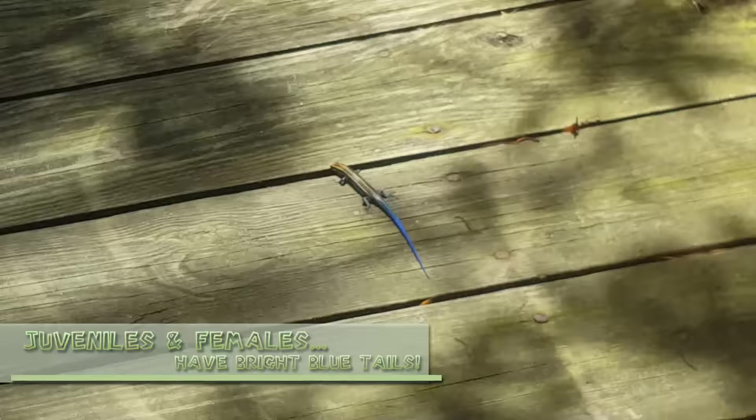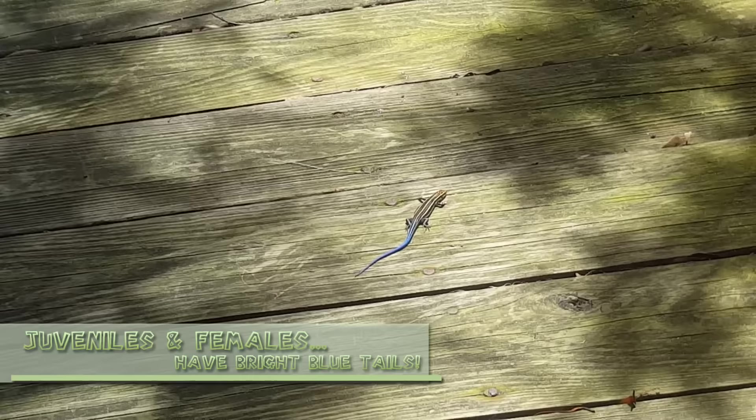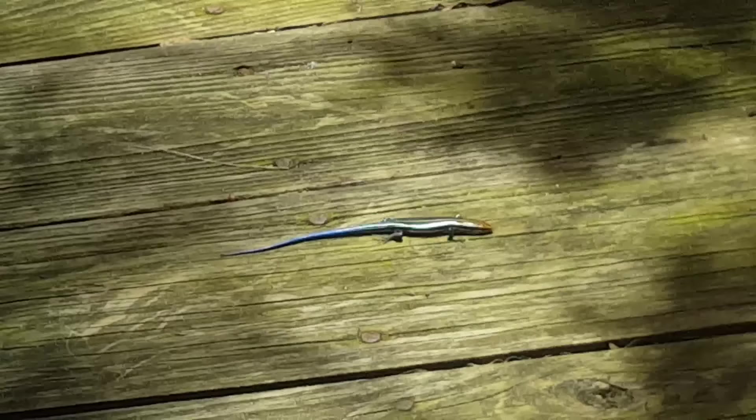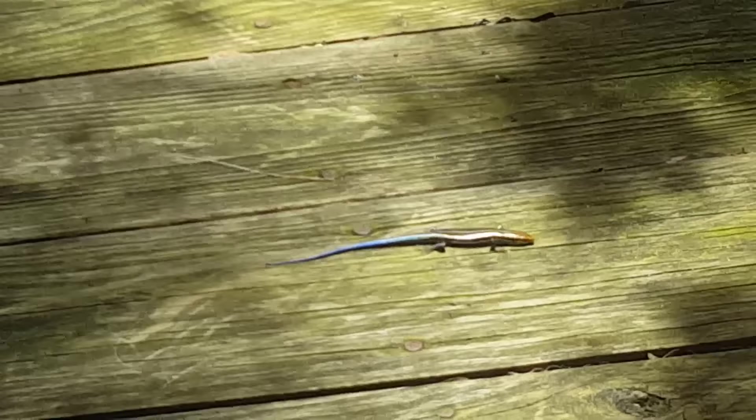Oh my gosh, this is the most I've ever seen one of them wiggle their tails. This is adorable, look at you! You can do your skink stuff, don't worry, I'll stay right here. Look at him wiggle his tail — I have never seen them move their tails that much. He's not very big; you can kind of see the boardwalk — there's a nail right next to his tail. He is not very big whatsoever.